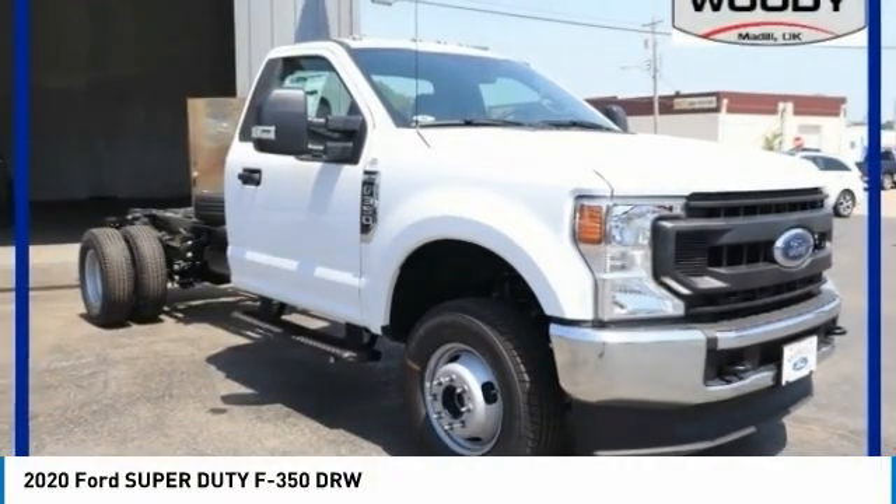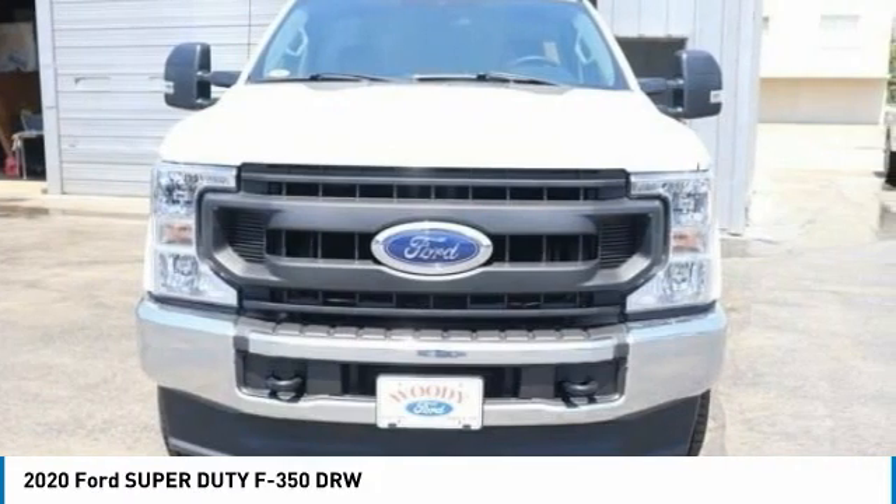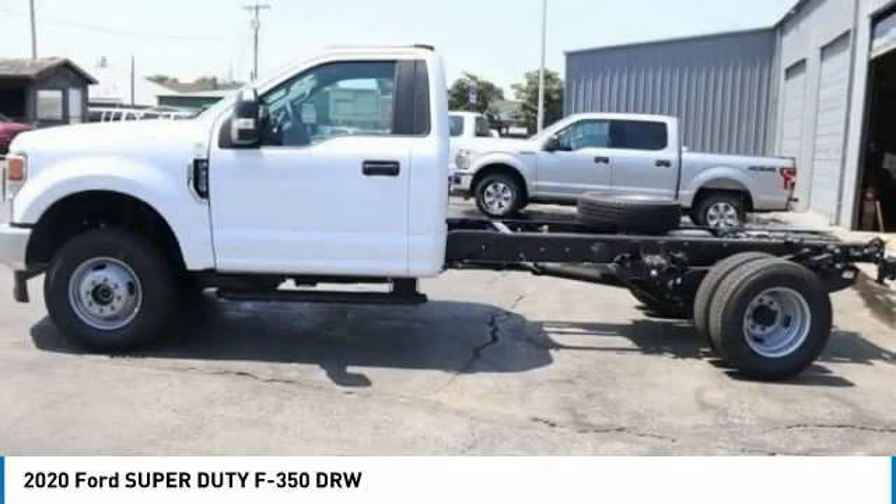We'll show you the 2020 F-350 Super Duty, head-to-head fuel efficiency, head-to-head towing, head-to-head torque. Ford F-350 Super Duty.